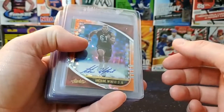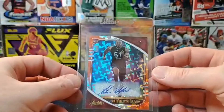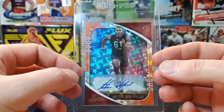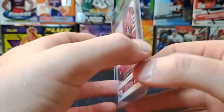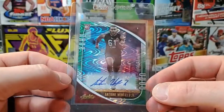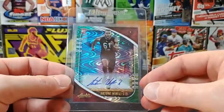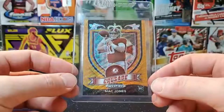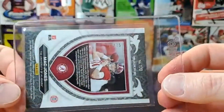I got them broken up into sports, so the first one is football. We got Antoine Winfield — it's an orange refractor auto, out of 25. Next one is the same card but a green wave — that one's out of 75. And then we've got a Mac Jones out of Panini Prism Draft Picks, the orange prism, numbered to 75 as well.